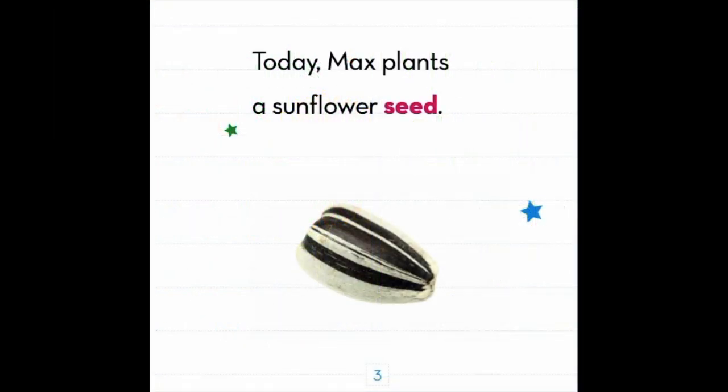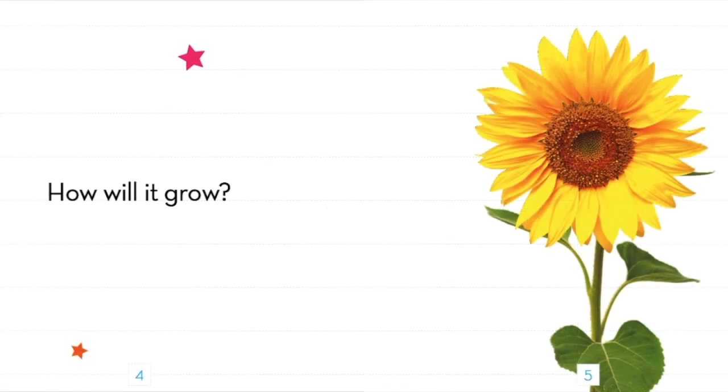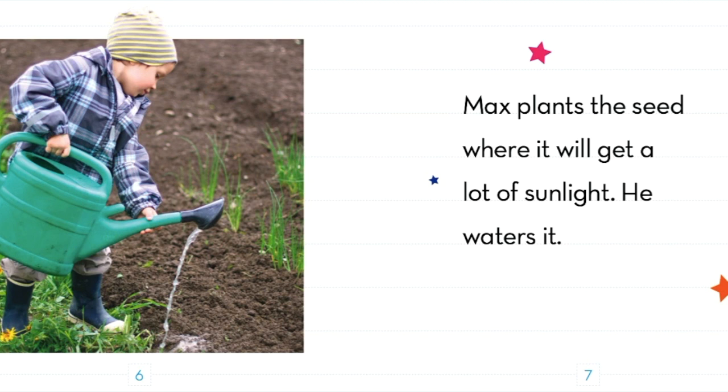Today, Max plants a sunflower seed. How will it grow? Max plants the seed where it will get a lot of sunlight.